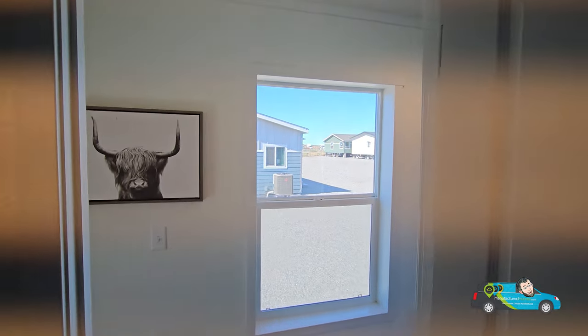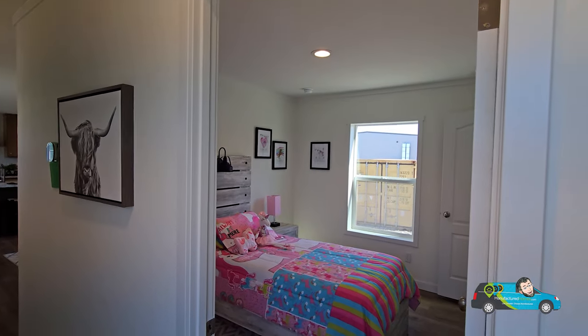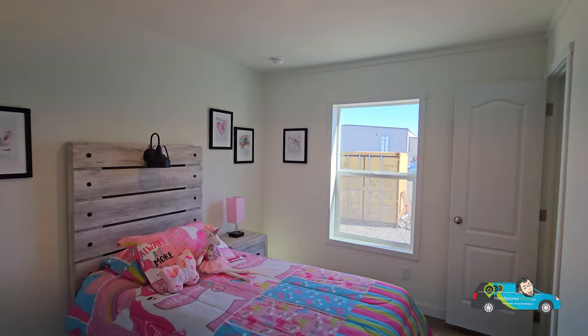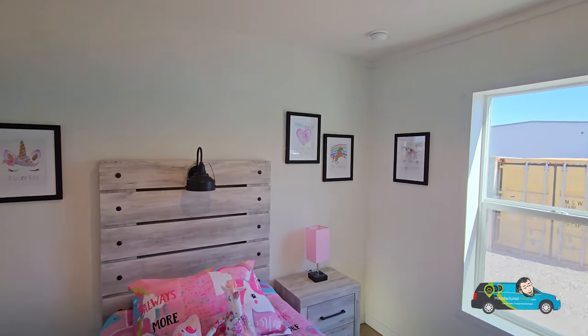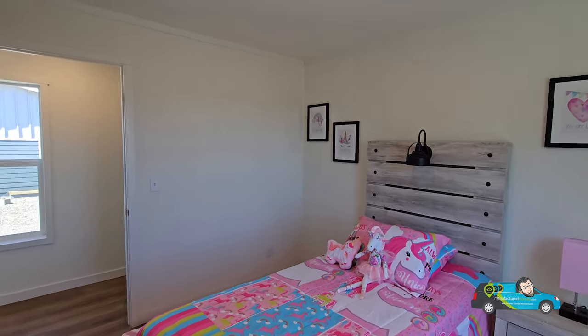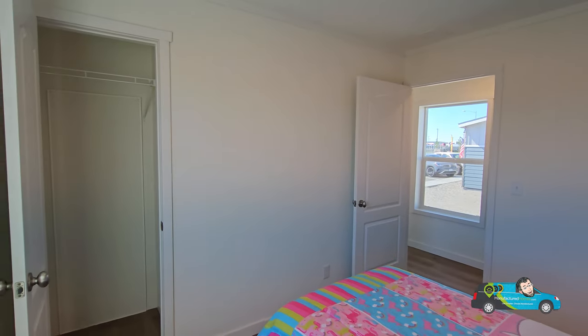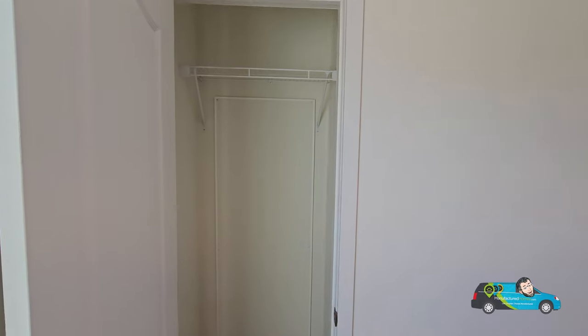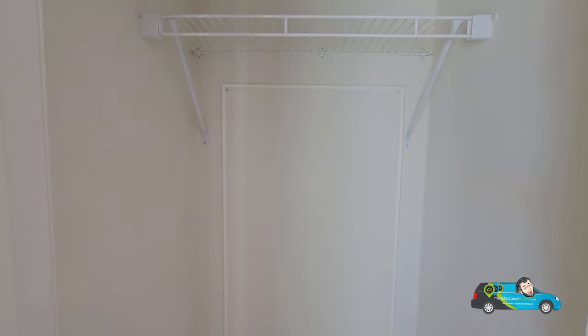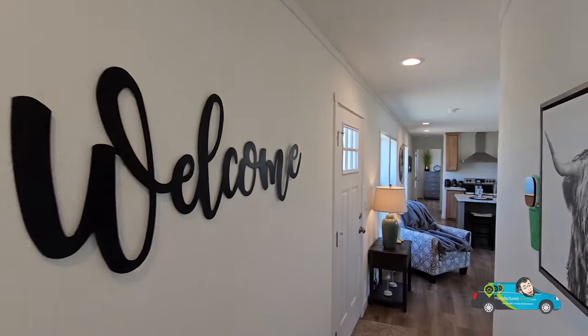We have some windows in the hallway, which is always a good thing in a single-wide. Now spinning around into the second bedroom — this is the smallest one in the house. There's a twin bed sitting in the middle of the room to give you a good space representation. It is nine feet one inch by 11 feet. That would be great — if you're just a couple in this home, this would make a great home office. Going into the closet, that is where your water access is. So far, Clayton has done a pretty good job on space management, because in a single-wide, it's always tight.